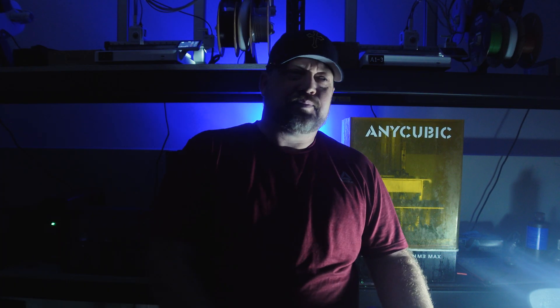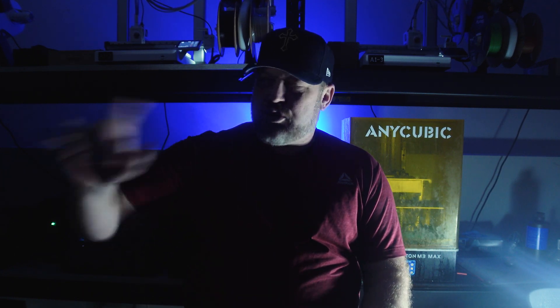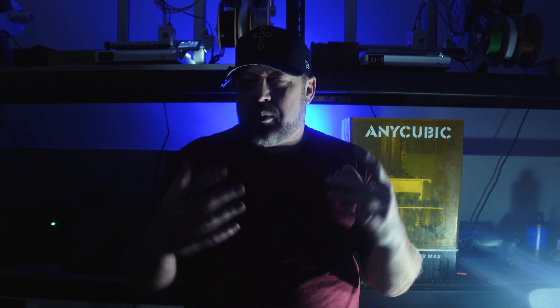Forget about the Stanley tumblers, forget about your 3D company — just go back to work, Craig, and give it up. Not gonna happen, not gonna happen — the tumblers are gonna bring in revenue.